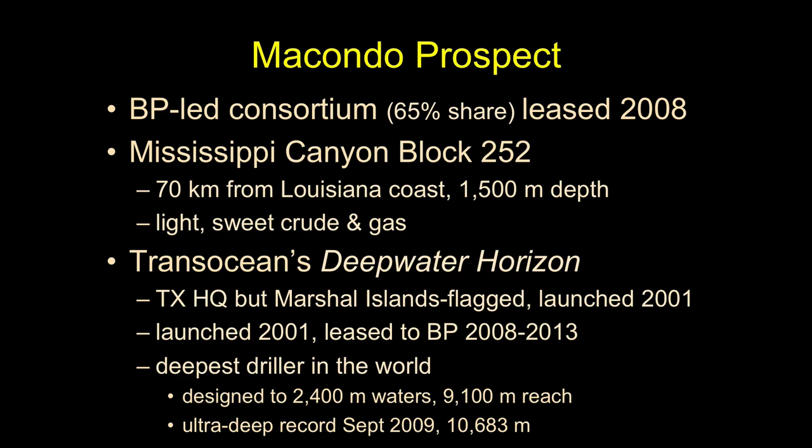At the time, it held the record for the deepest drilling of oil anywhere in the world. It was designed to operate in water almost two and a half kilometers deep, and then drill more than nine kilometers straight into the earth. This is crazy technology — if you're an engineer, this is awesome, like SpaceX literally. The complexity of the control systems and the challenges these engineers overcome is really hard stuff. In 2009 the Deep Water Horizon set the world record at 10,683 meters below the surface.